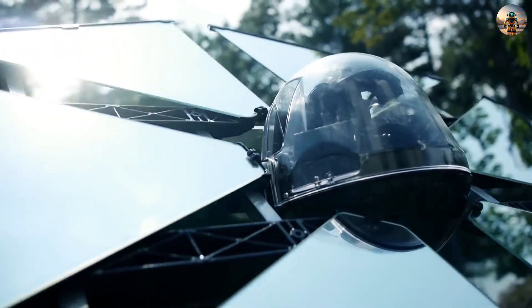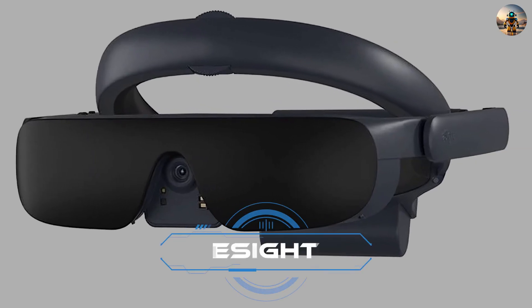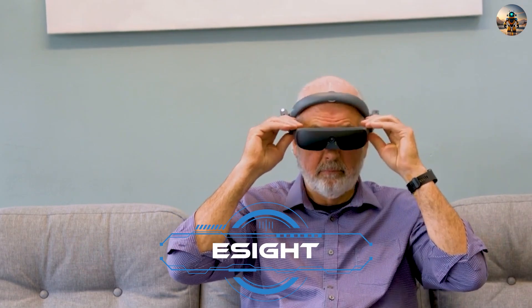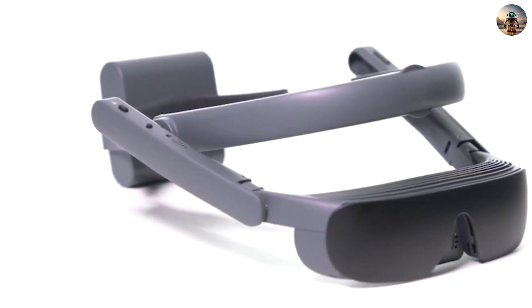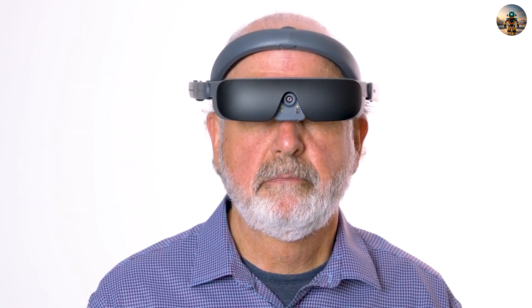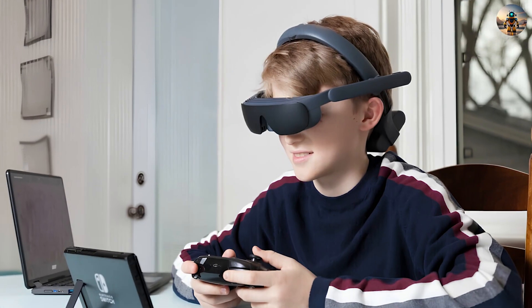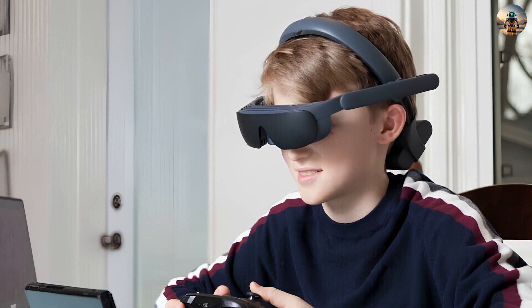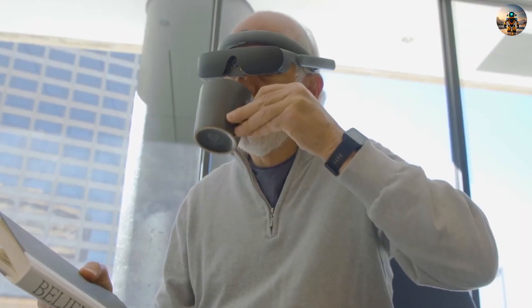Number two: eSight. A rather unique pair of glasses designed for folks facing serious vision issues — a game changer even for people with vision as limited as that of a newborn. A high-speed camera captures what's going on around, and special algorithms adjust the video to fit a person's specific vision quirks. For instance, eSight can effortlessly magnify the image 14 times; the result shows up on OLED screens, making daily tasks like reading and watching TV way more comfortable.